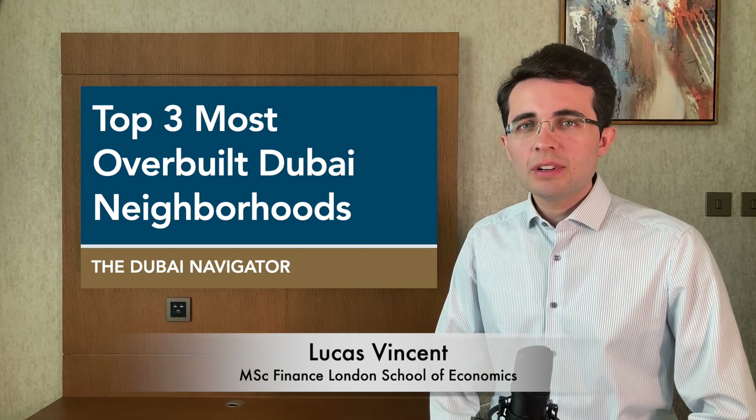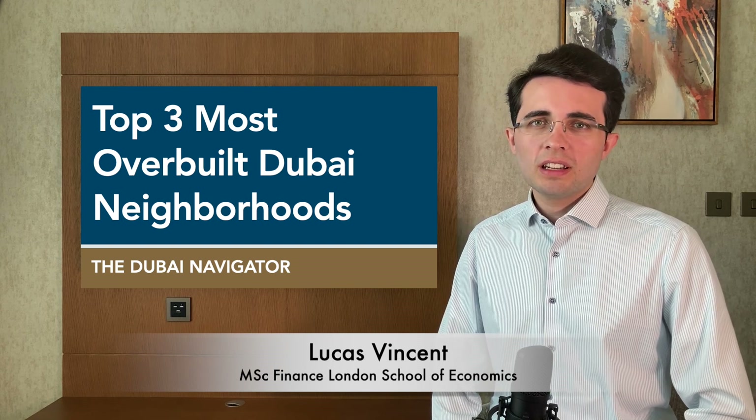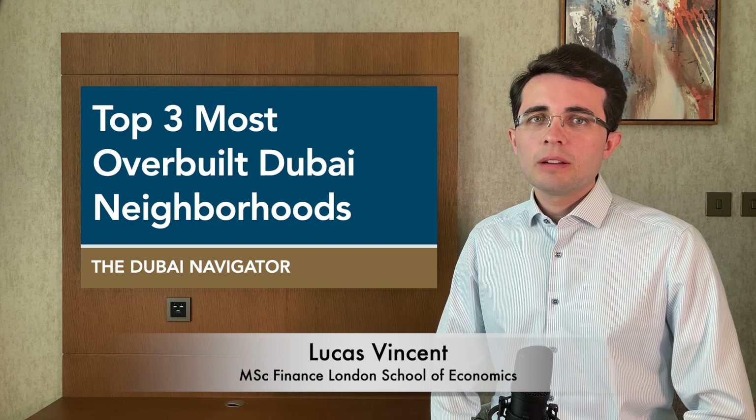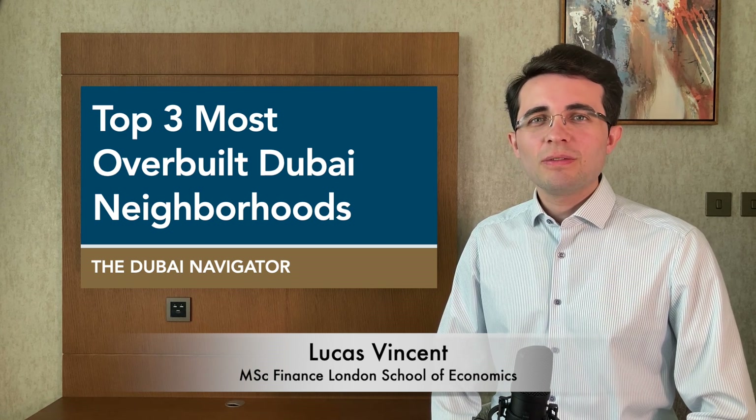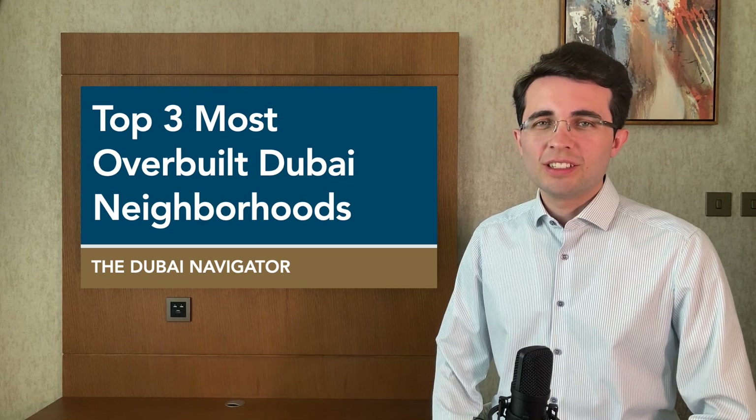By analysing which neighbourhoods have the most construction activity, we can estimate pricing pressures in a few years to come. In this video, we cover the three most overbuilt neighbourhoods in Dubai.